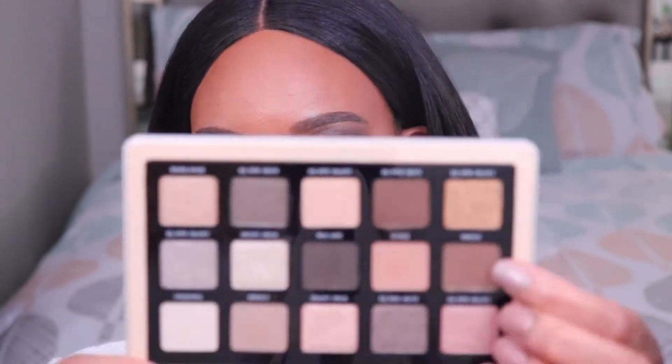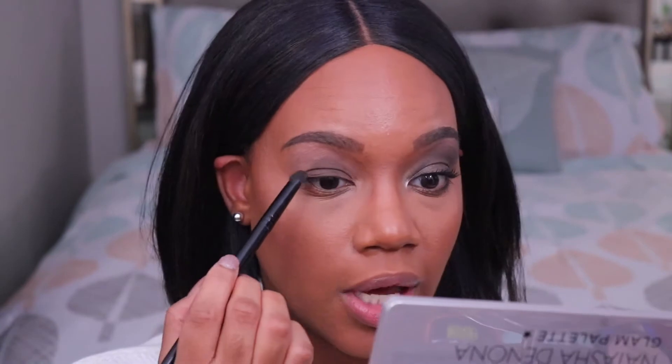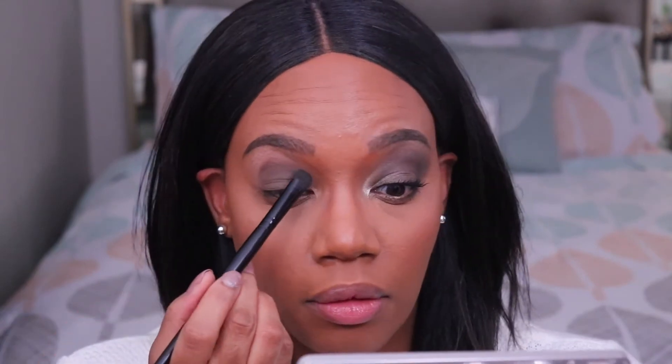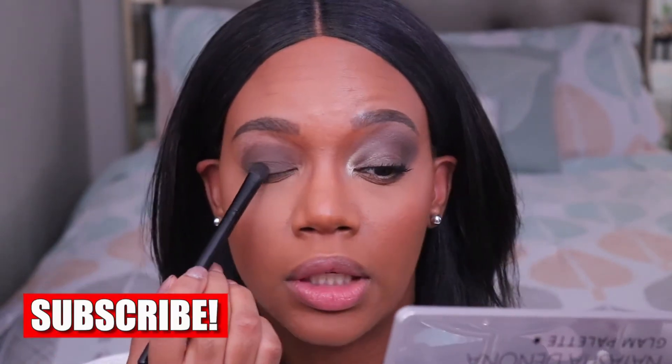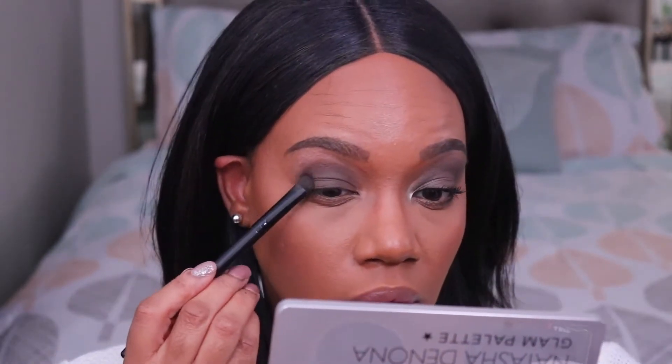Next I'm going in with the shade 'Smoke' and I'm going to apply that to the majority of my lid. I'm just packing it on, getting really close to my lash line, and I like to bring the lid color up kind of high. I know if you have hooded lids like mine you're not really supposed to go above that fold, but I like to take my shadow up high because I just want it to be seen. Then using the same brush I'm going in with this darker matte brown shade and putting some of that on the very outer corner of the lid — this just adds a little bit of dimension to the look.